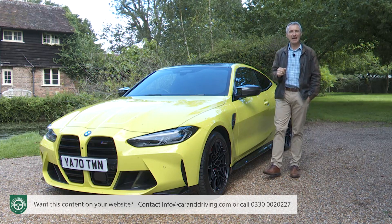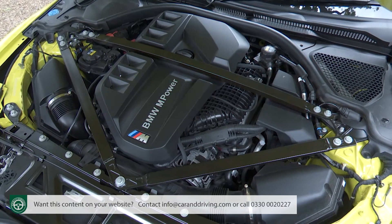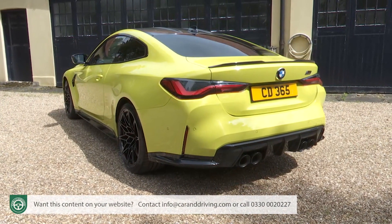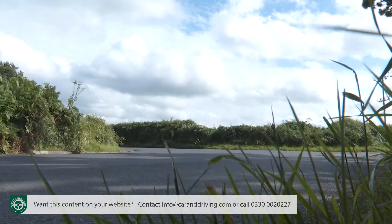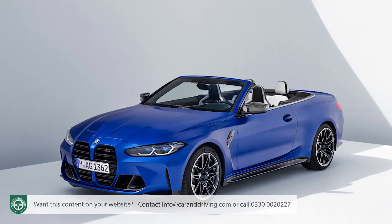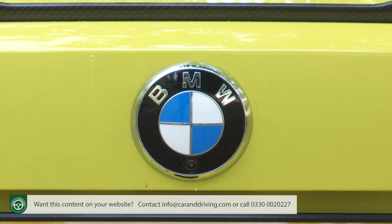That all-wheel-drive element is perhaps the most significant, but it had to come. The output of this car has spiralled to over 500 horsepower — 510 to be exact — which is what you get from this competition spec variant, the only version of this G82 series M4 imported into the UK. That's an awful lot to put through the rear wheels on a typical damp British B road, which is why 80% of M4 sales going forward will be of models with the xDrive system. That's also the format you have to have if you choose the convertible version.